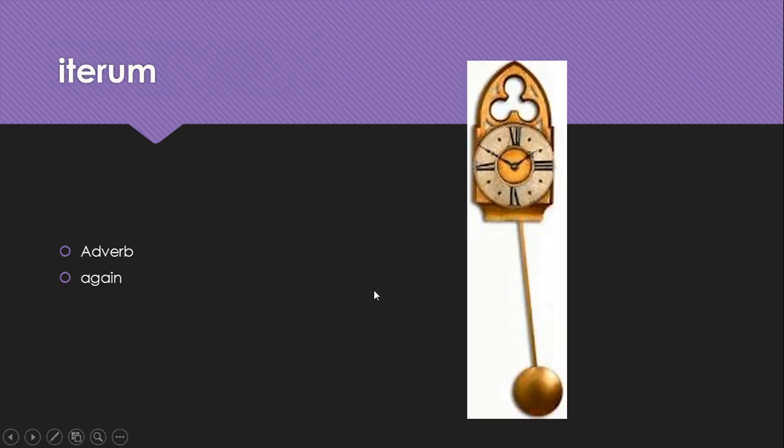Iterum is an adverb meaning again. We can see the pendulum clock, and it would go back and forth again and again and again — iterum, iterum, iterum.